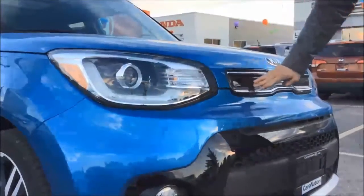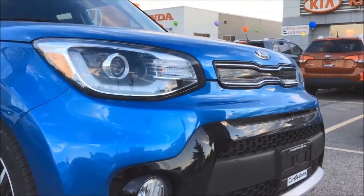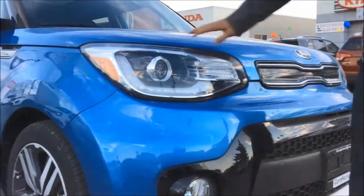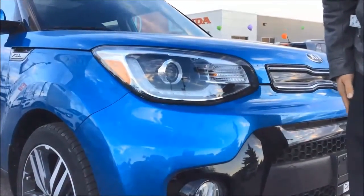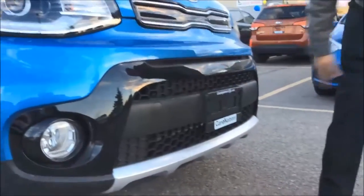This vehicle comes with a piano black front fascia which improves aerodynamics as well as gives it an improved look. Here you have your HID Xenon headlights and fog lights down here. It also comes with the honeycomb grille.